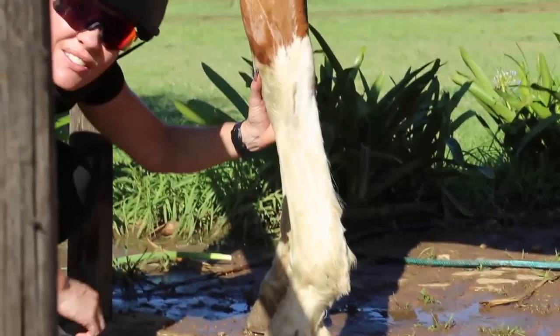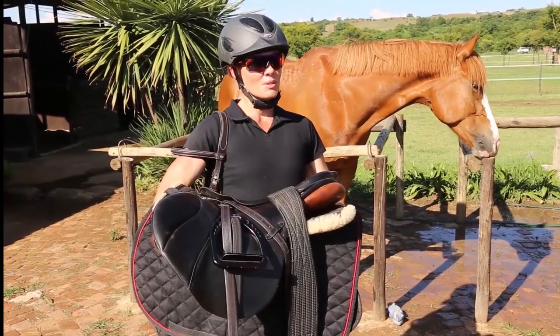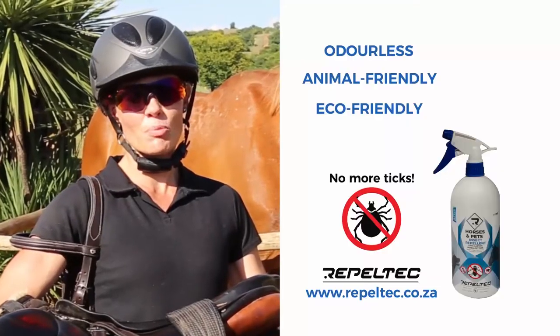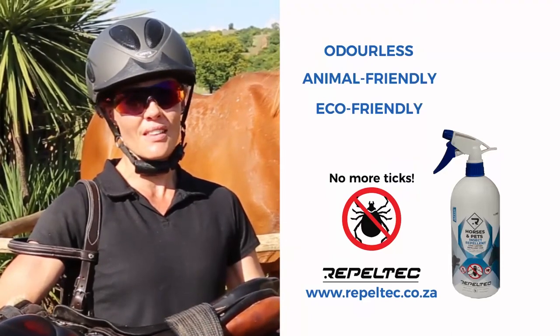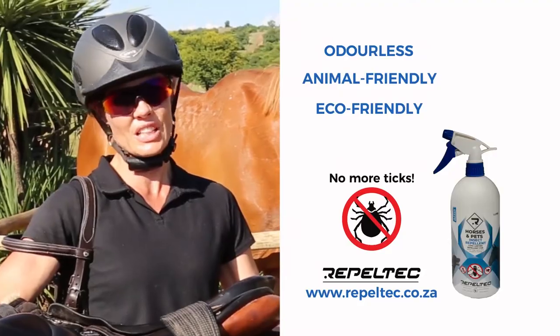So that was our outride. I tested Repel-Tex and I must say I'm very impressed with the outcome. It was clear that the sprayed legs didn't pick up any ticks and the other legs picked up a lot — at least five, even five to seven on each leg.